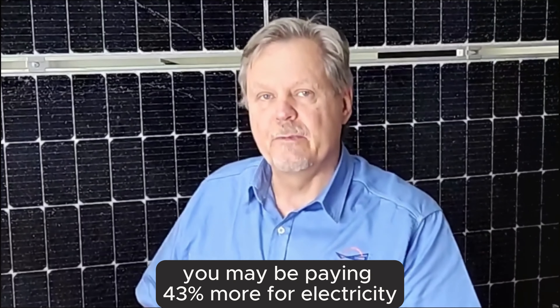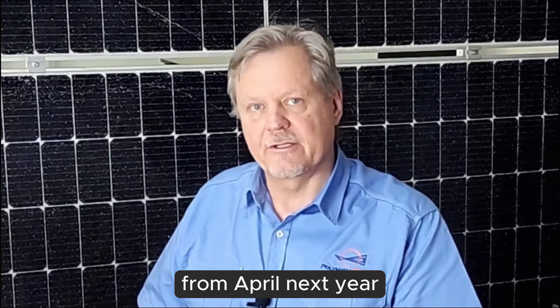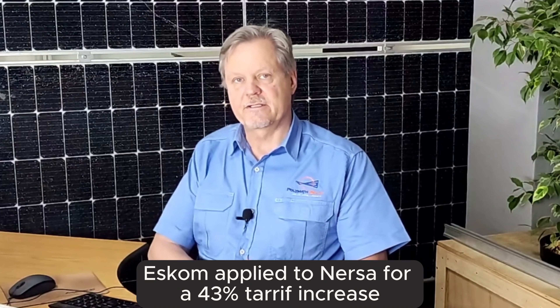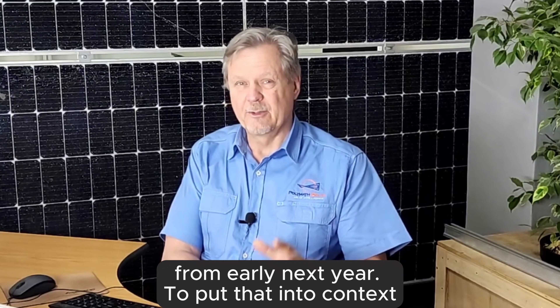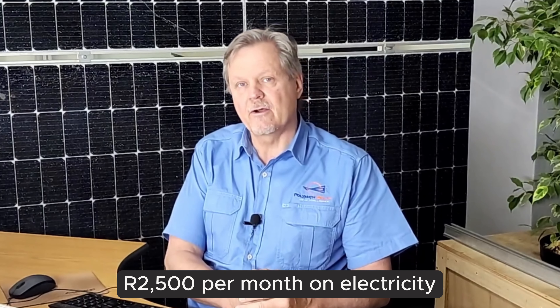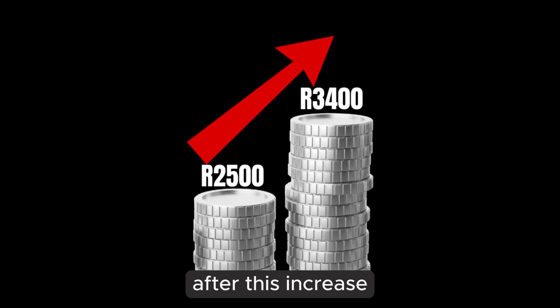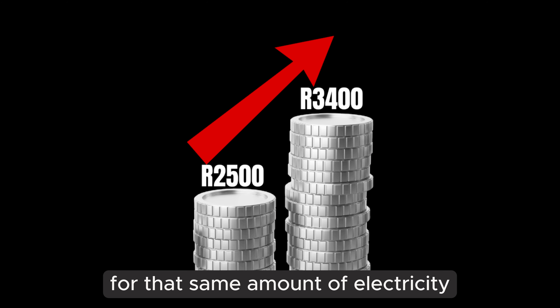You have to hear this. You may be paying 43% more for electricity from April next year. Eskom applied to NERSA for a 43% tariff increase from early next year. To put that into context, if you're currently paying 2,500 per month on electricity, after this increase you'll be paying 3,400 per month for that same amount of electricity.